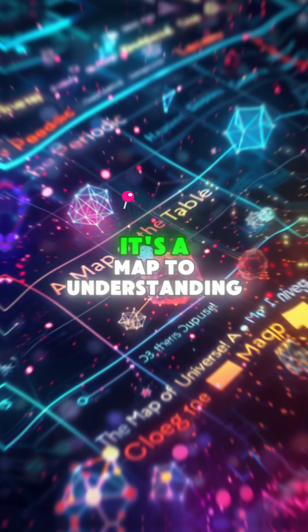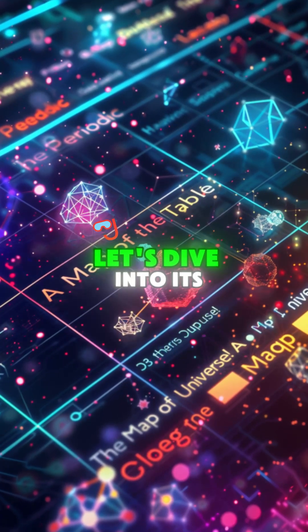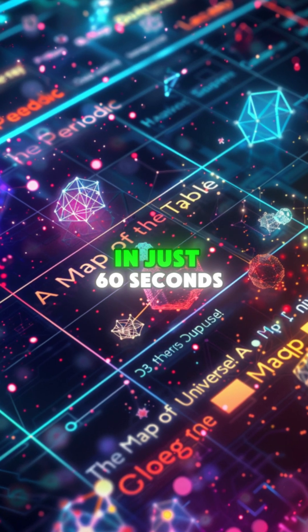Did you know the Periodic Table isn't just a chart? It's a map to understanding the universe. Let's dive into its fascinating world in just 60 seconds.